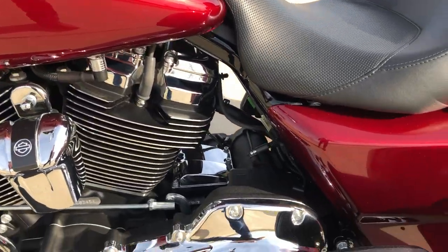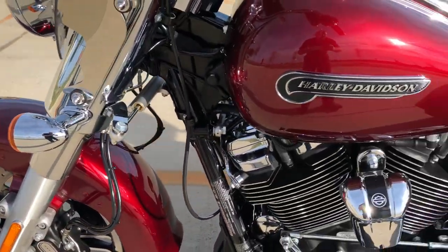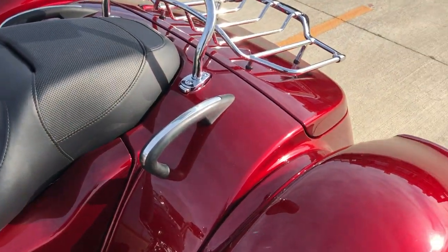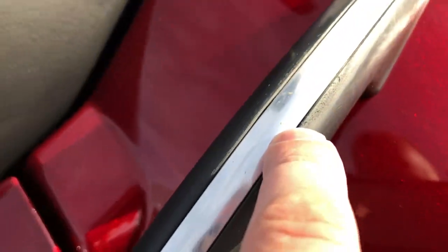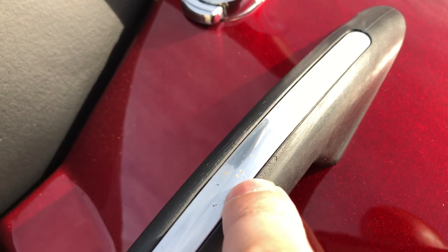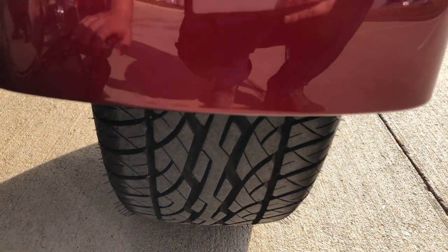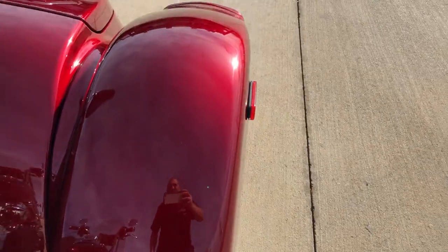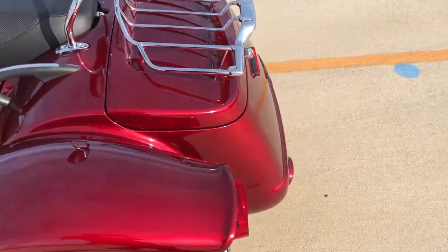The paint's in really good condition. It's got low miles. The only thing I noticed is some tiny little spots right there on that grab handle. We've got good tread on both tires. The fenders are in excellent condition. It's got a lug rack and trunk.